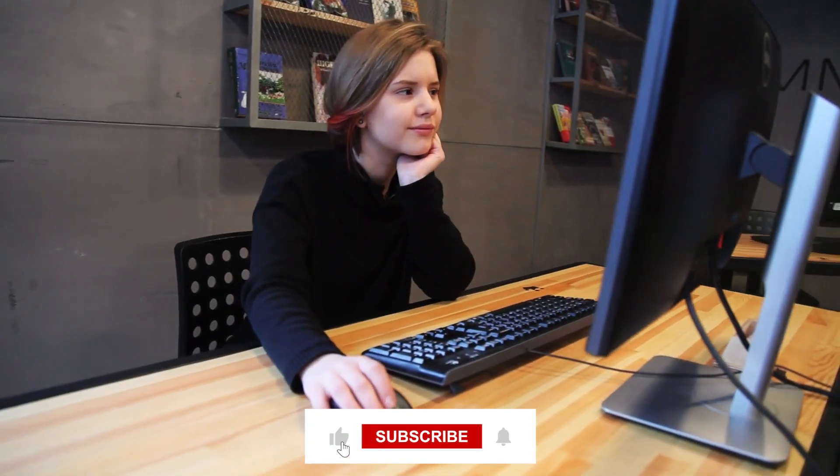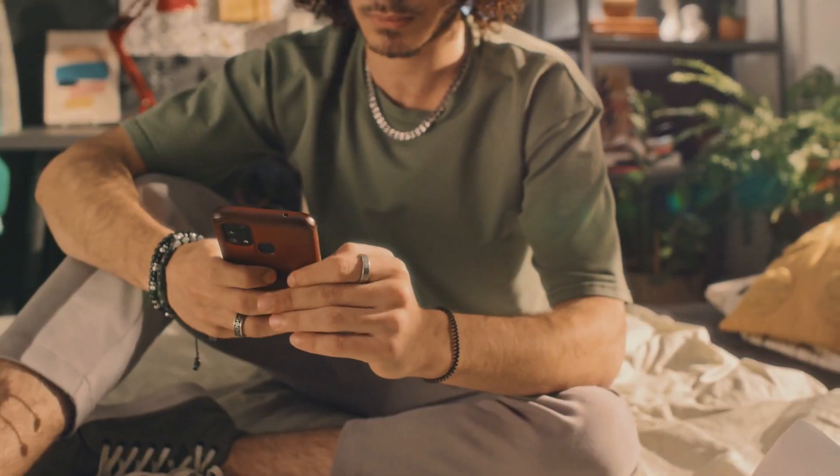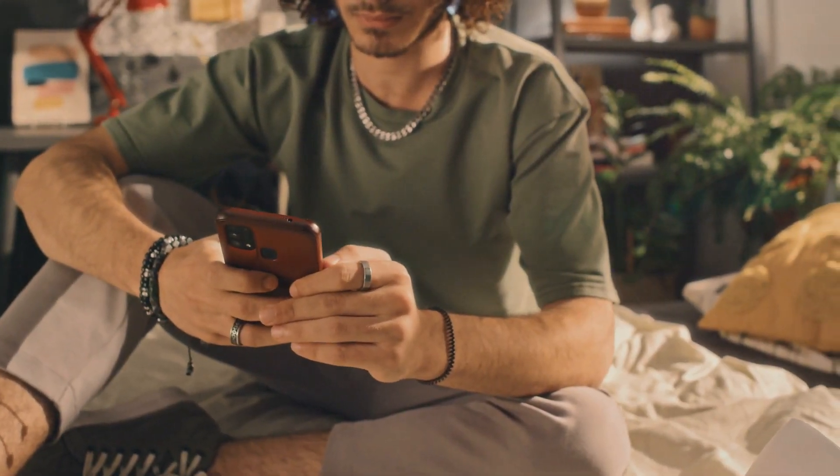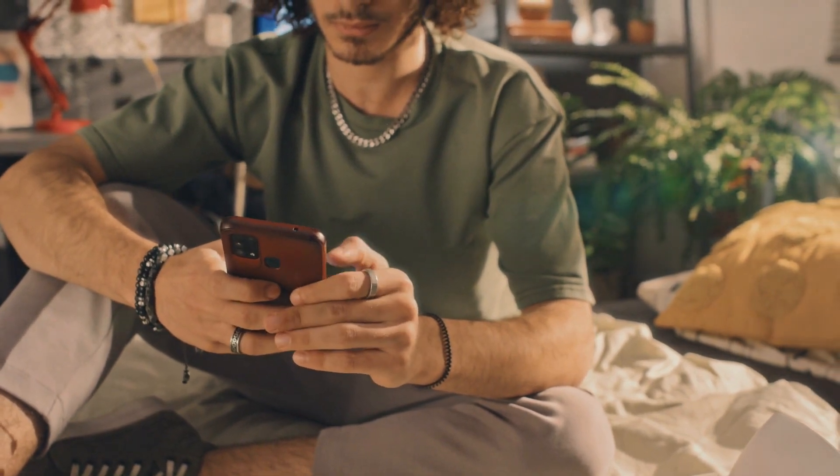If you found this video valuable, kindly give it a thumbs up and consider subscribing for future AI-related content videos. Feel free to share your thoughts on SGE and the specific images you aspire to produce in the comments section. With that, take a look at our other videos.